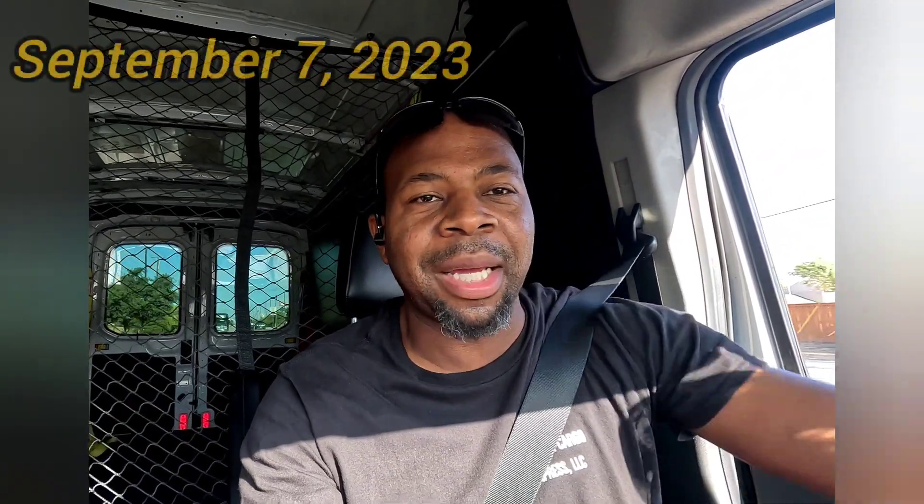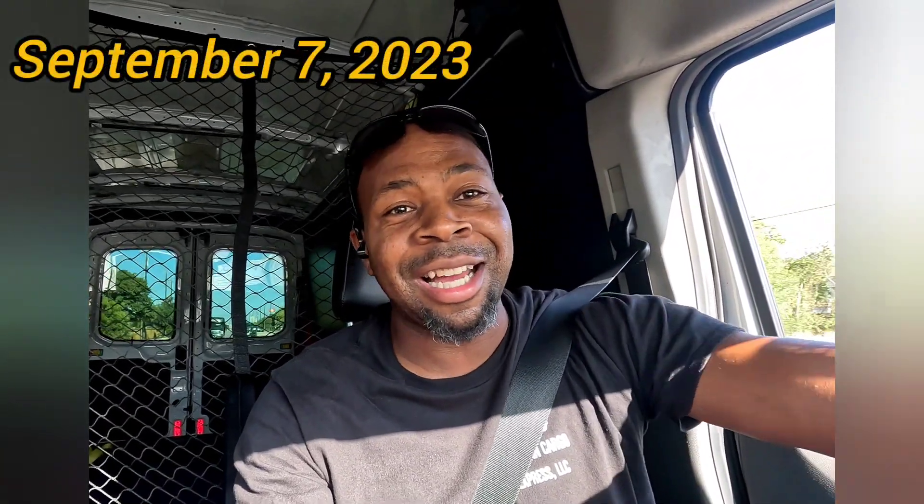What is up y'all, today is September 7th, back at it again. I did not work yesterday — I took an admin day. I got a lot accomplished for the business and I had my first annual business meeting. My business consists of me and my wife, so we had a meeting and laid everything out on the table.